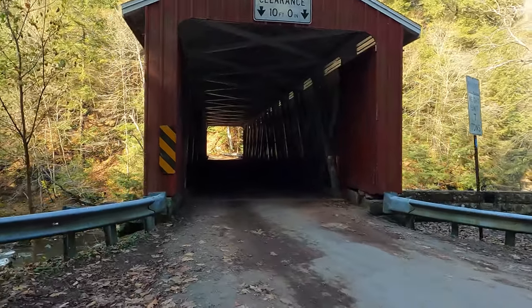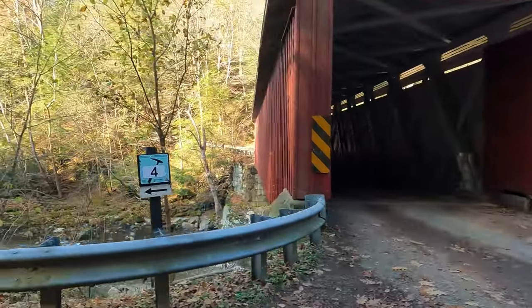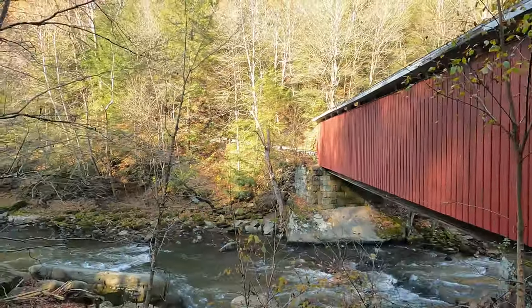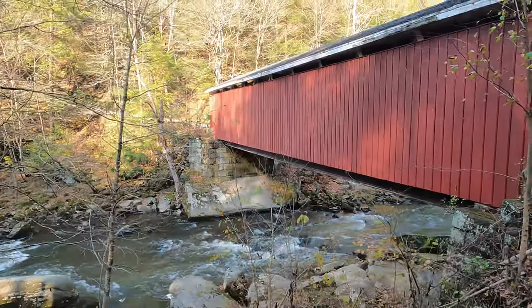This is still a working bridge and it's really hard to see through to the other side the way the road turns, so I don't feel comfortable going all the way through. I'm going to take you in a little bit so you can see some of the interior of the bridge.